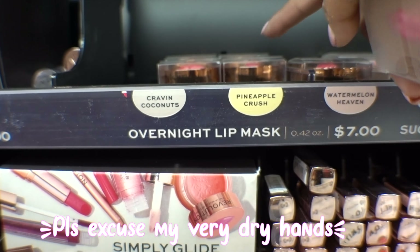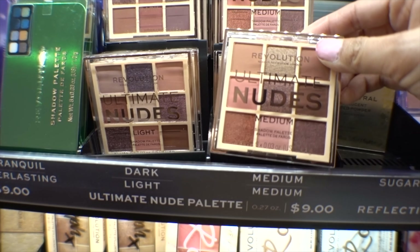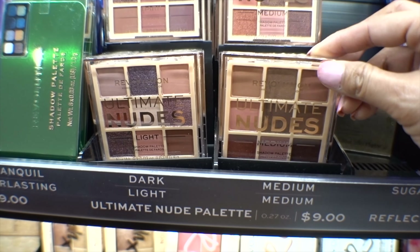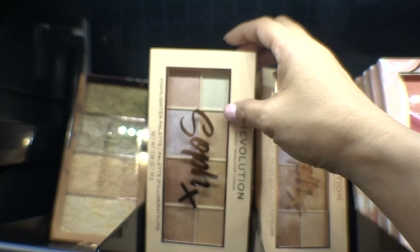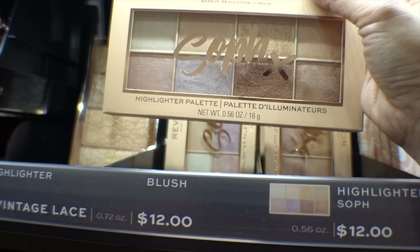They also have lip masks in pineapple crush and crave coconut, but I already have so many lip masks. They also have a bunch of the Ultimate Nudes — my friend Angelica on YouTube reviewed these. This is really pretty, and this is still one of my favorite highlighters from Revolution — the Soap & Glory x Revolution highlighter palette. It's gorgeous on skin, $12. The ultimate nude palette is $9 each.